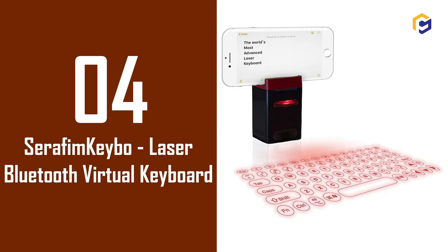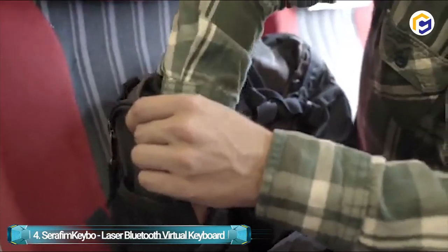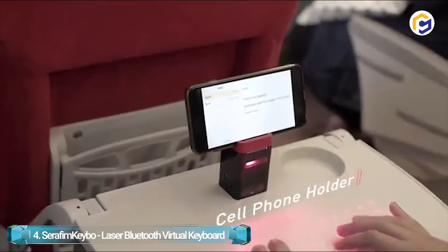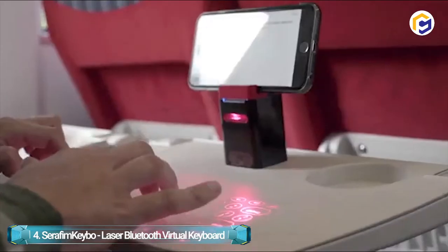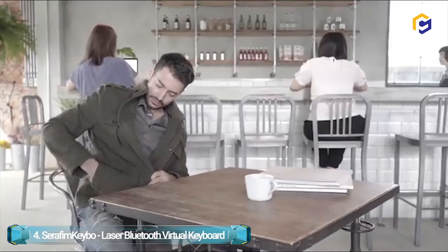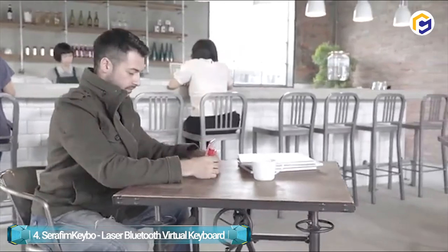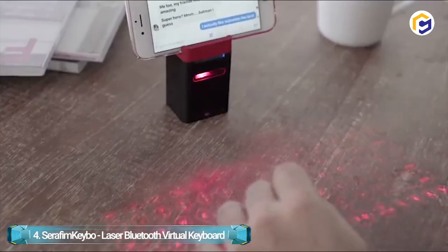Number 4: Seraphim Kibo Laser Bluetooth Virtual Keyboard. The compact and lightweight Seraphim Kibo is exactly what you need in your pocket. With an English QWERTY layout, this laser keyboard projector easily connects through USB and Bluetooth to ensure efficient working on your phone. The keyboard layout features a round key design with spaces in between, making it very easy to type and enabling you to press the right key each time.